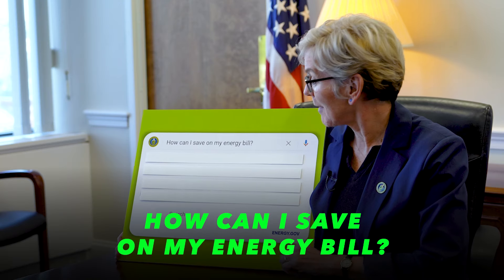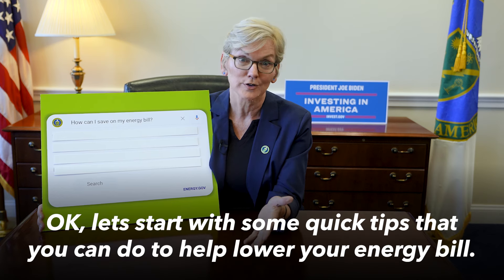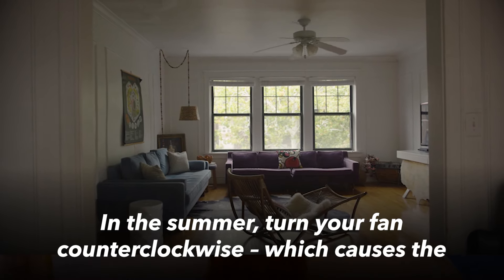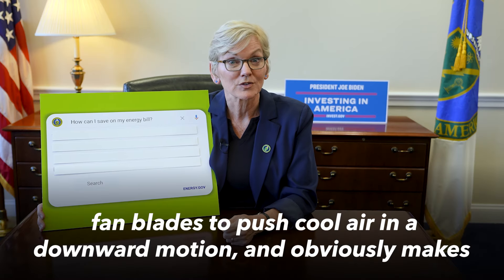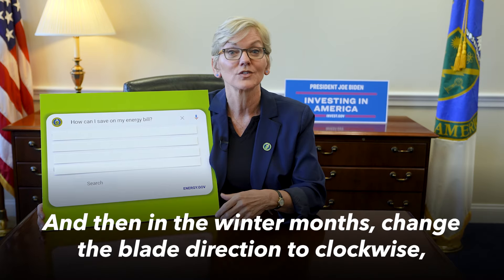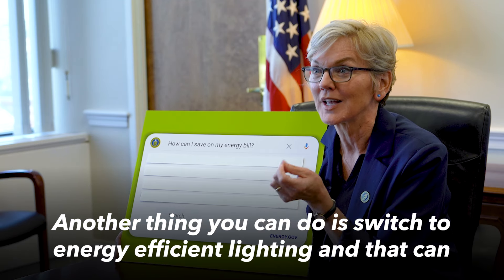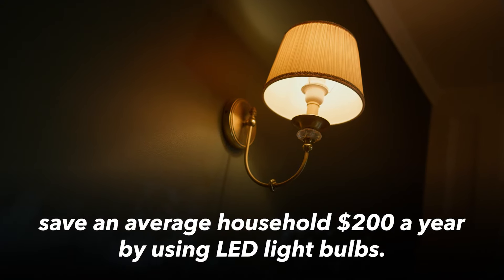How can I save on my energy bill? Let's start with some quick tips that you can do to help lower your energy bill. So many ceiling fans have the ability to change directions. In the summer, turn your fan counterclockwise, which causes the fan blades to push cool air in a downward motion and makes the room feel cooler. In the winter months, change the blade direction to clockwise, which will push warm air away from the ceiling and keep you warm. Another thing you can do is switch to energy efficient lighting, and that can save an average household $200 a year by using LED light bulbs.